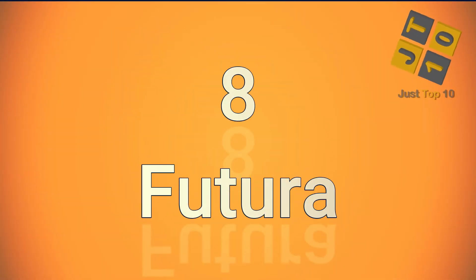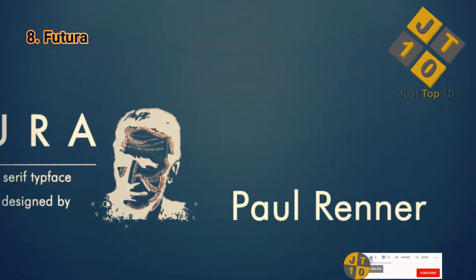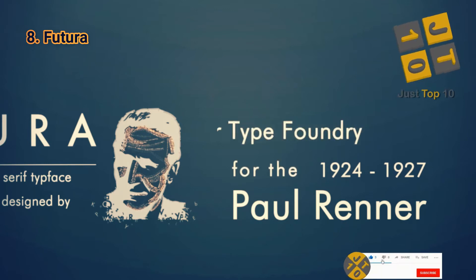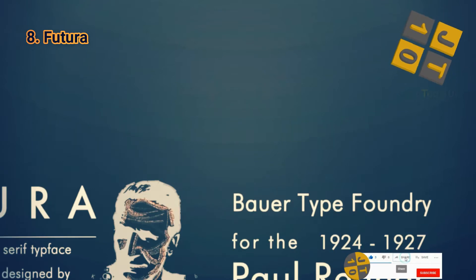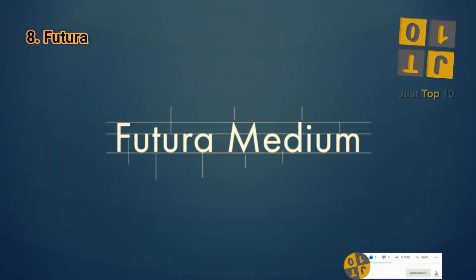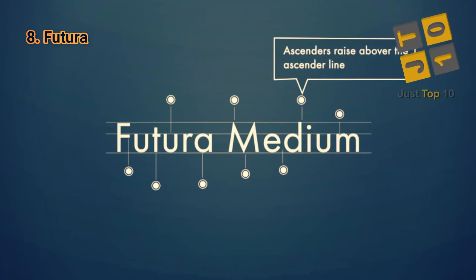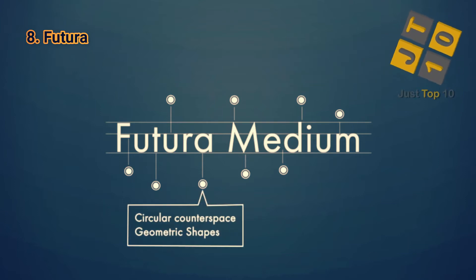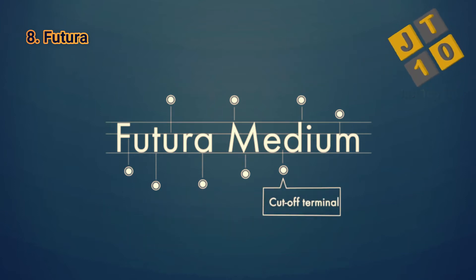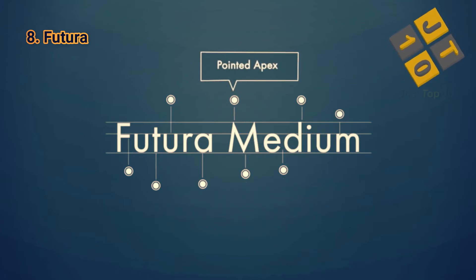At number 8: Futura. Our next example is another classic sans-serif font. If you're noticing a trend, you're not mistaken — sans-serif fonts are in fashion today because they reflect the mood of our postmodern era. Futura is the best-known geometric font in use today. Its characters are all drawn from the circle, the square, or the triangle. If your customer wants readers to see it as ultra-modern or futuristic, this is the accepted choice to make.